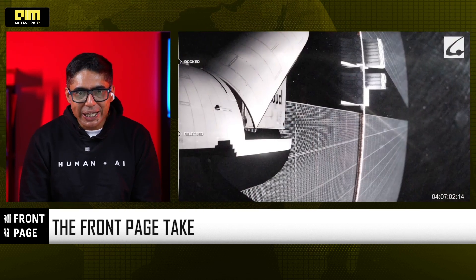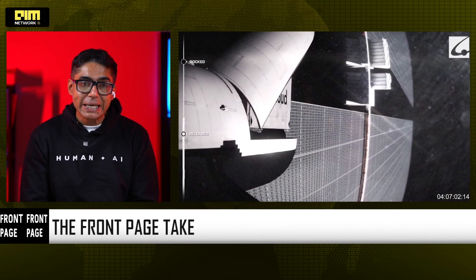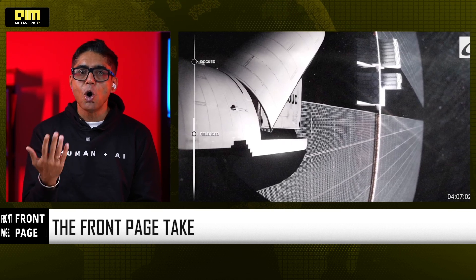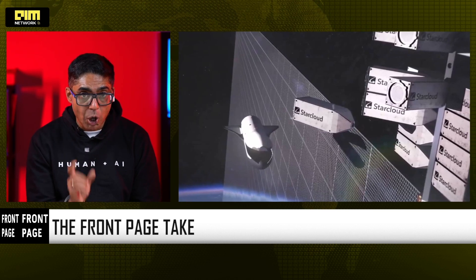NanoGPT training in space isn't just a fun headline — it marks the beginning of something bigger. AI has outgrown Earth's power and land, so compute is expanding upward into orbit. Karpathy's minimalist model achieving this first shows where things are heading: leaner models, solar-powered compute, and AI infrastructure that lives above the planet. The next-generation AI supercomputers may not sit in Bengaluru or Silicon Valley — they may be circling the Earth, powered by sunlight.